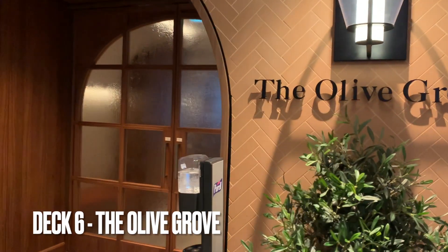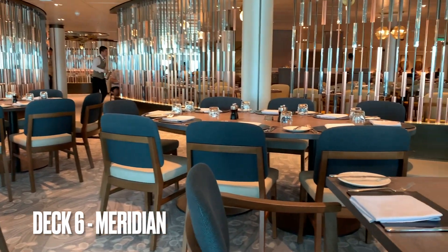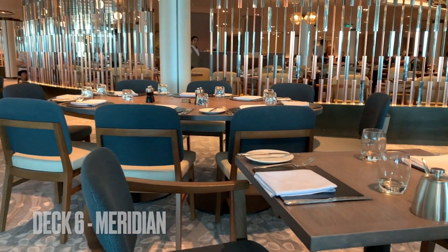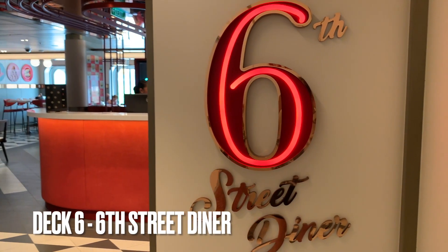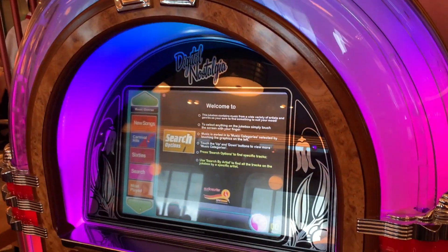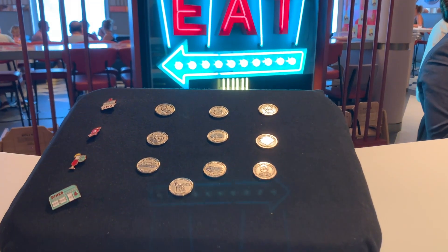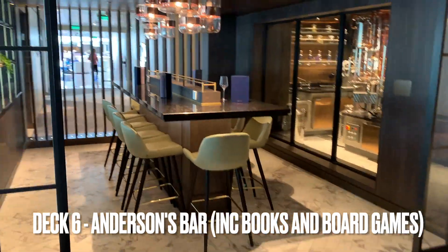There are a couple of other restaurants here: the Olive Grove, the Meridian, and Sixth Street Diner — all of these are included within the price, so they're free. Here we're also showing the jukebox and the quarters needed to use it, and this is another bar called Anderson's Bar.